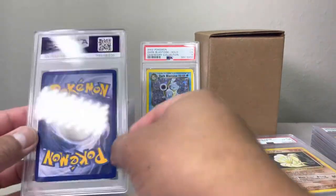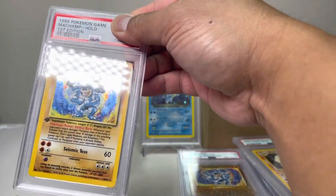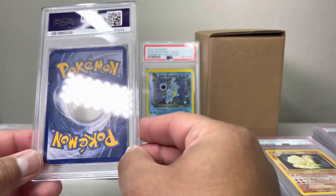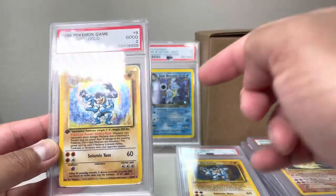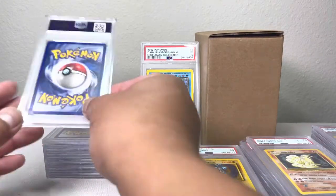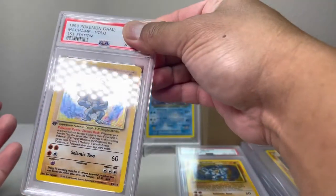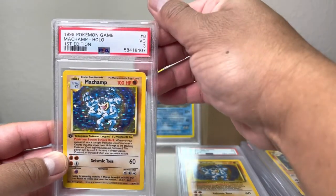I have like a whole collection of fours and fives of the base set. Hitmonchamp first edition — we have a three. This one's bad — not sure why I even sent this one in. Hitmonchamp first edition — we got a two. It's a two, not a one, so it's not bad. This one is pretty banged up. So not sure why I sent these in — it's been a whole year, maybe because of the Pokemon hype. We're gonna get a one for sure — we got a three.